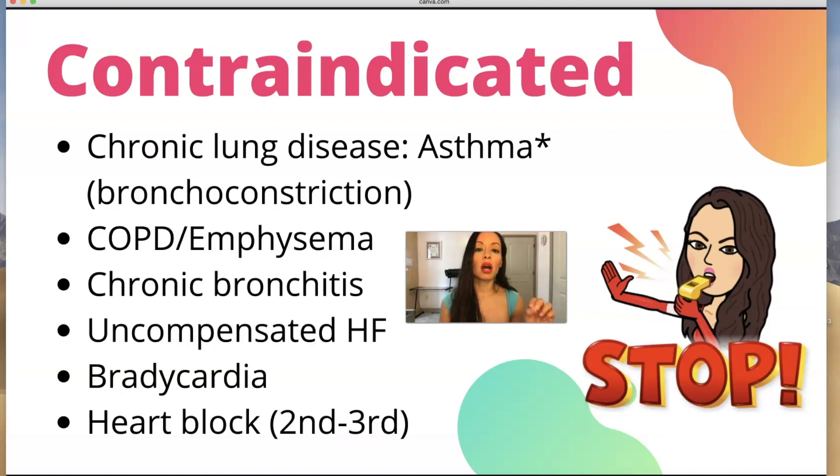You also shouldn't be giving beta blockers in uncompensated heart failure — it can make it worse. Obviously if someone's heart rate is in their 40s, you don't give a beta blocker. You also don't want to give beta blockers for second or third degree heart block. But again, most frequently tested: you need to know about chronic respiratory disease, bronchospasm, and bronchoconstriction.